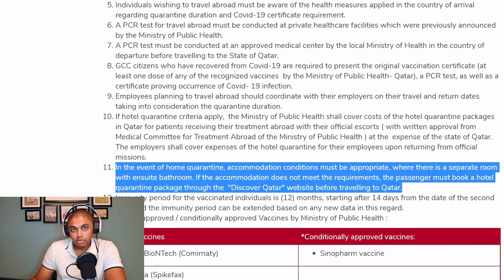If you are required to do home quarantine and you are staying alone in your apartment, it shouldn't be a problem. However, if you are a large family in a one-bedroom where that bedroom does not have an ensuite bathroom — meaning other family members will have to use the same bathroom as the person in quarantine — then you have to book a hotel quarantine instead.